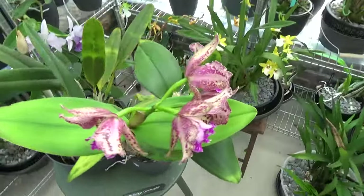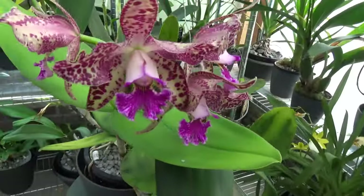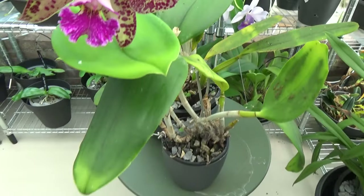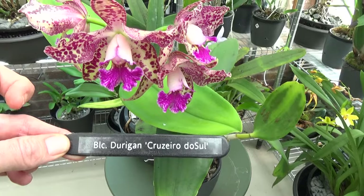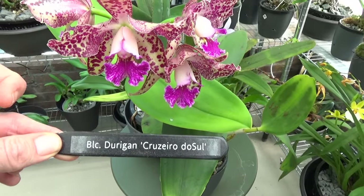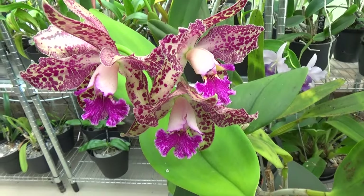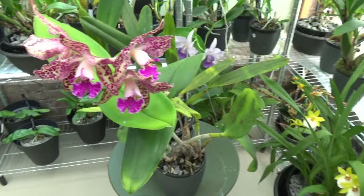Next to it, this one is just opening up, so it's not going over at all. Look at these four beautiful blooms — and this is the name of this beautiful plant. Absolutely stunning, absolutely beautiful.